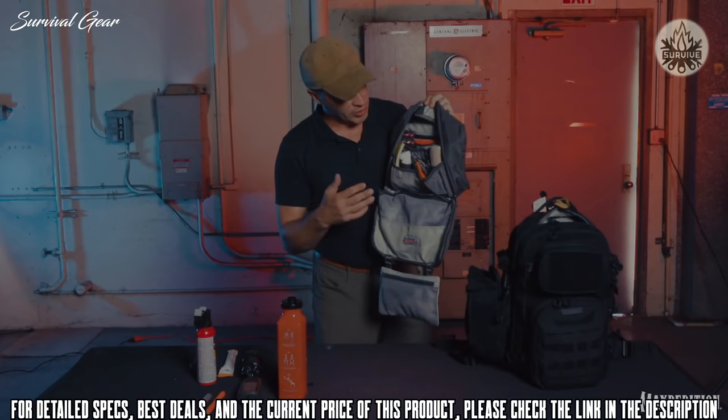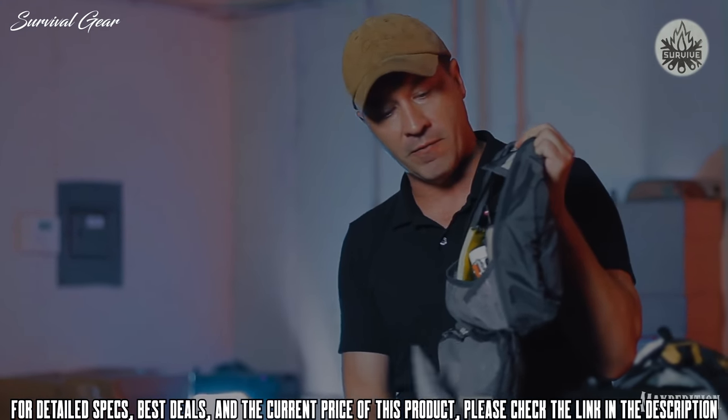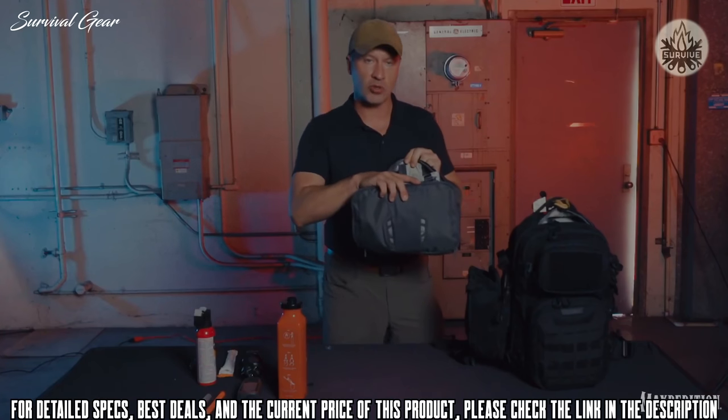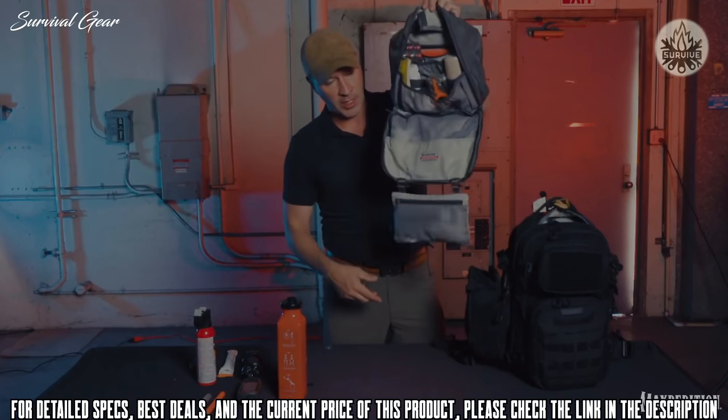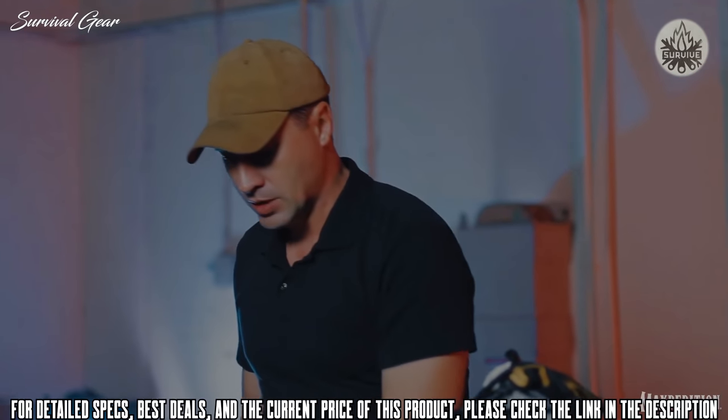Everything you see here — tourniquets, SAM splints, emergency blankets, bandages — all fits in this lightweight toiletry kit from Maxpedition. It deploys quickly and easily, divvies up well, and is highly modular.